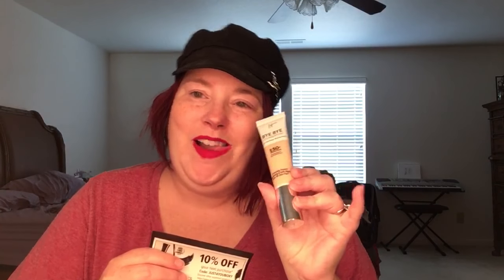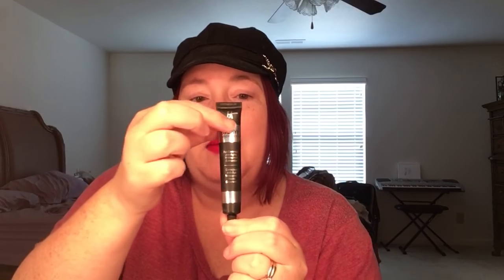I haven't been very impressed with IT Cosmetics. I have the Bye Bye Foundation full coverage moisturizer — I want to try it when it's not 500 degrees outside because even with setting spray it didn't stay on well and caked up around my nose. And the Bye Bye Under Eye — there's barely any product in that tube. If you're going to charge that much, at least fill it up. Just stating, not hating.